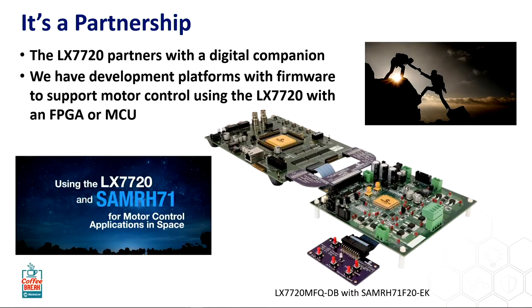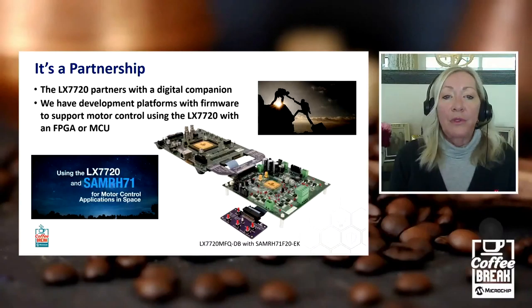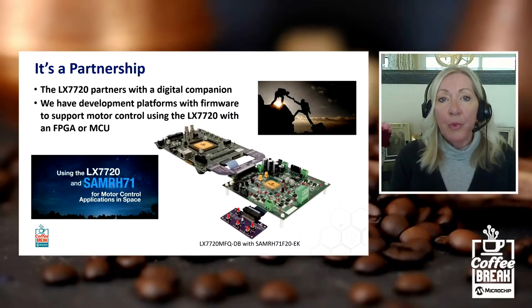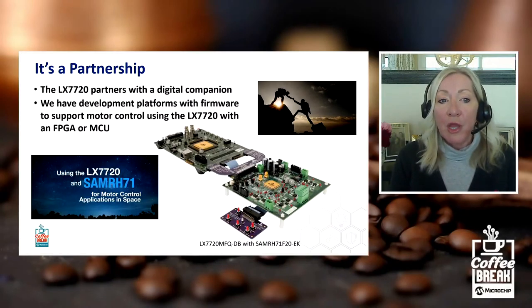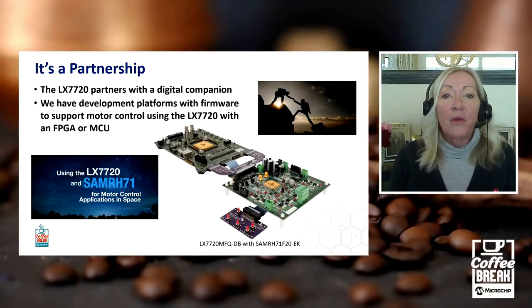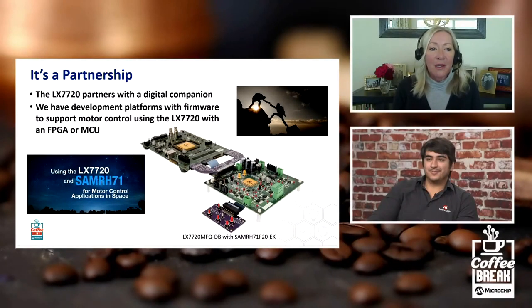Likewise, the same daughter board will plug into an FPGA board. We have the Libero core code to support it working with the RTG4, for example — our rad-tolerant FPGA. So there's lots of documentation that supports that, and hopefully we'll simplify the customer's design process.